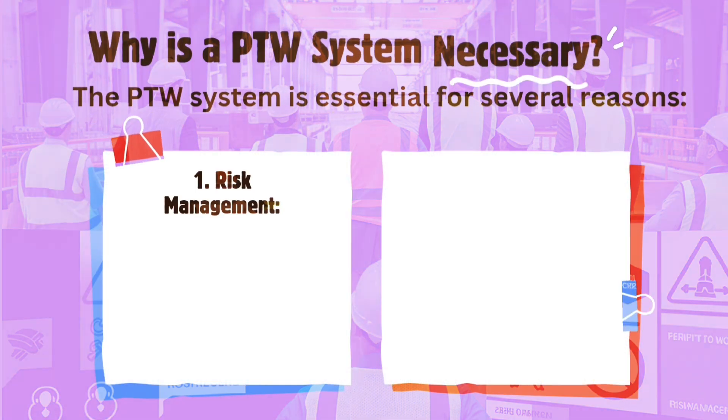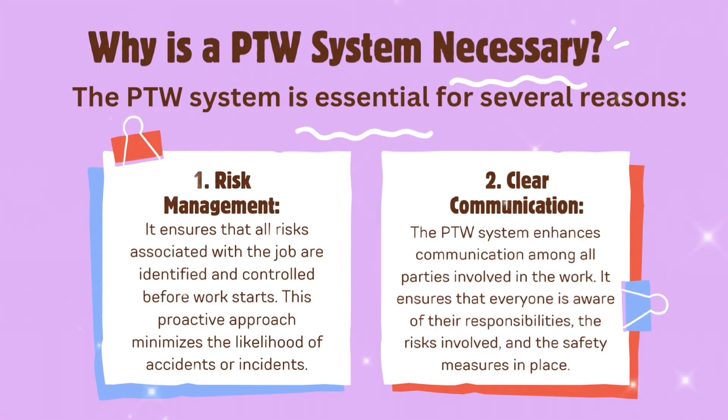Why is a PTW system necessary? The PTW system is essential for several reasons. First, risk management: it ensures that all risks associated with the job are identified and controlled before work starts. This proactive approach minimizes the likelihood of accidents or incidents.